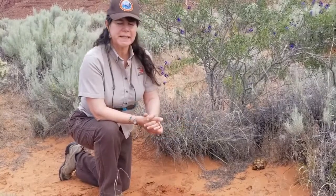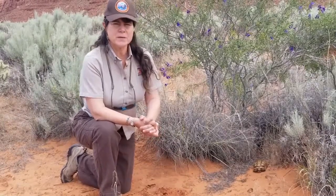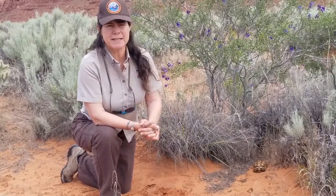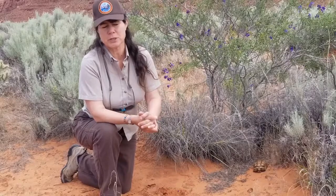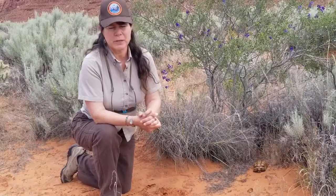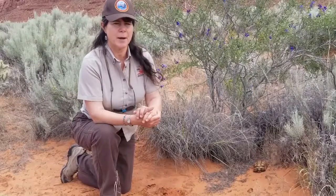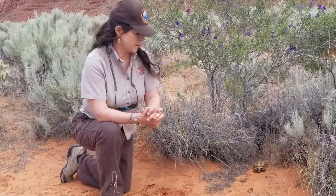This desert tortoise is actually federally protected as a threatened species and is also state protected. The reason is that numbers over the years have declined significantly. Anyone who has lived here for a number of years knows that the human population growth has increased dramatically. Some of the biggest threats to tortoises include habitat loss due to additional human growth in Washington County, as well as predators that kill tortoises.